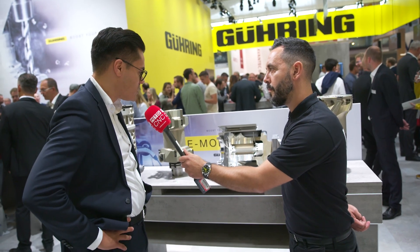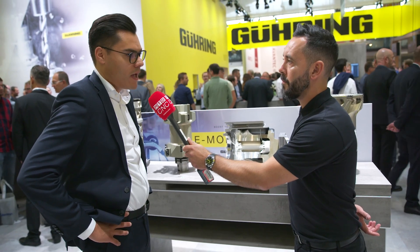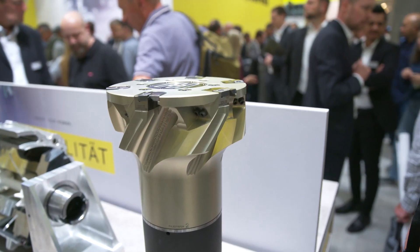For that we use tools with an aluminium body to save weight on the machine spindle and also to achieve the accuracy on the workpiece.